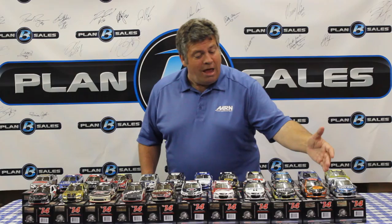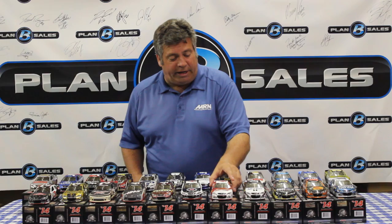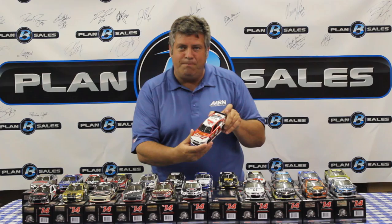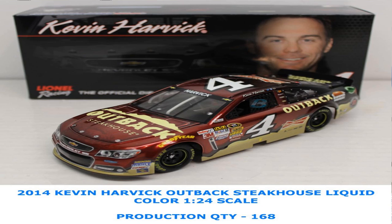From Stewart-Haas Racing: Danica Patrick's Aspen Dental car, and a trio of cars for Tony Stewart — the Bass Pro Shops machine, the Code 3 Associates car, and the Mobile One car. Also Kevin Harvick's Budweiser car — the red is absolutely beautiful in this liquid color finish, as always pops right off the race car. Plus the Jimmy John's and Outback paint schemes for Kevin Harvick.